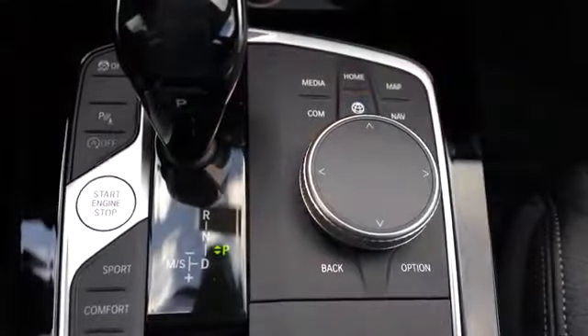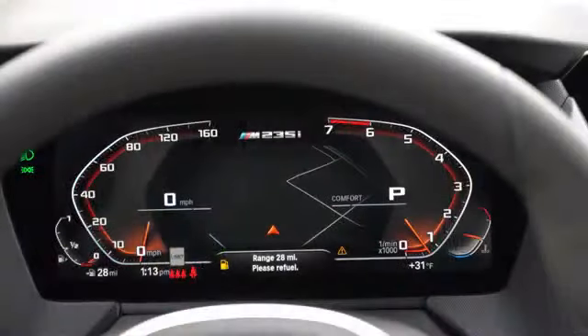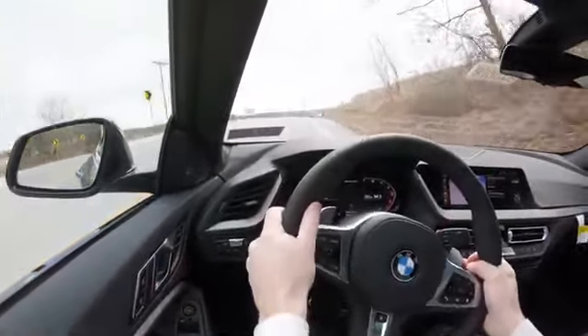Before we do any acceleration or paddle shifter test, there are some driving modes located directly behind the shifter to the left. Those driving modes include Eco, Comfort, and Sport, adjusting things like shift points, throttle response, and steering sensitivity. Let's put it in Sport.